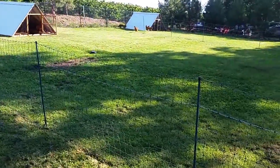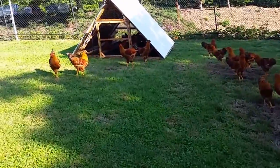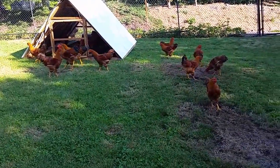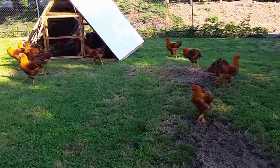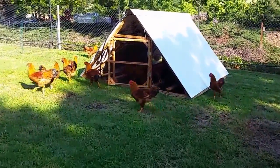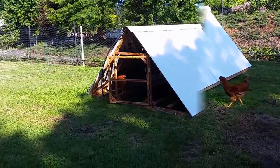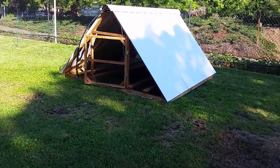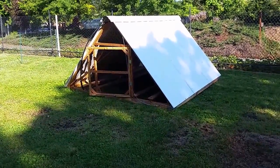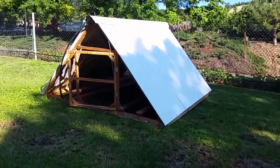Let's look at one of these buildings — this is a cockerel grow-out pen. These birds were hatched in mid-February, so they're now a few months old. I shelter them in these A-frame shelters. The plans were originally designed by Harvey Ussery; I got the plans from him and have done a number of modifications. I'll probably post another video with pictures of us constructing these, covering the dimensions and how we put them together.